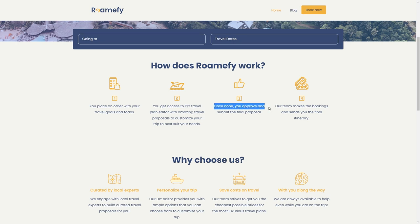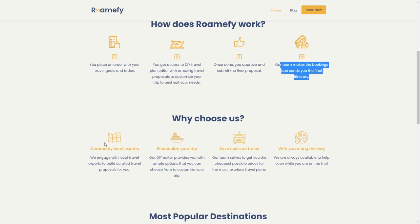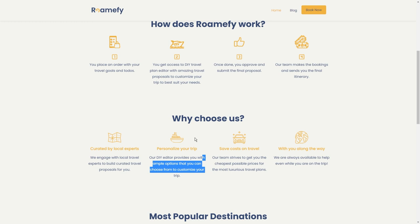Once you're done perfecting your plan, just hit that submit button, and here's where Romify really shines. Their team swings into action, making all the necessary bookings and crafting the final itinerary. They've got connections with local travel experts who know their stuff. These experts work their magic to create travel proposals specifically for you. Romify isn't just about luxury travel plans — they're also all about snagging the best deals for you. Their team goes the extra mile to get you the most bang for your buck, and they've got your back even while you're on your trip.